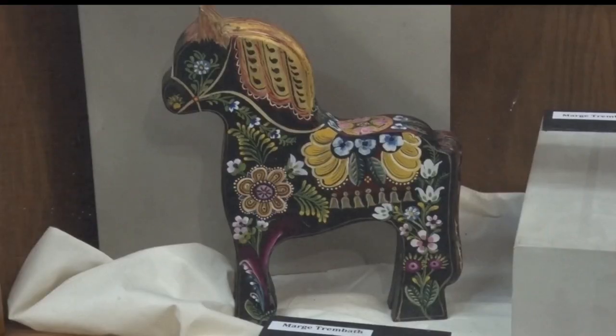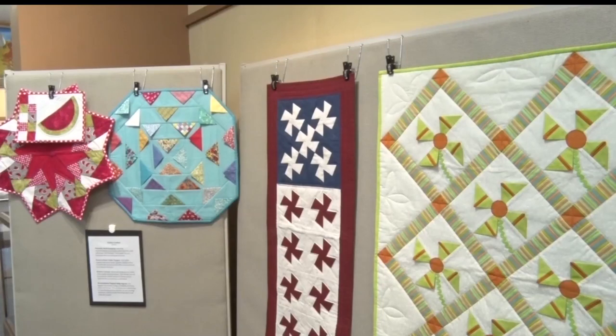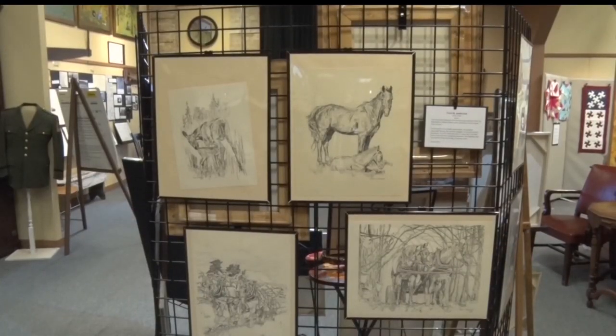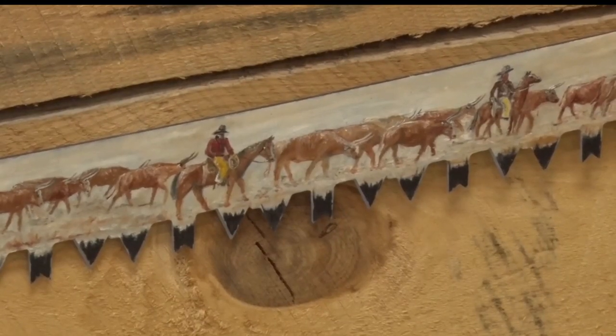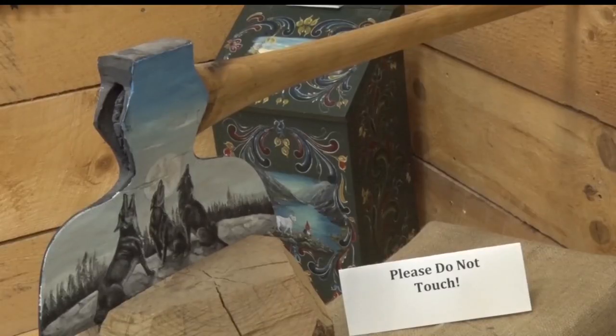The Clearwater County Historical Society started the exhibit in November. They change exhibits annually, and after recently closing one, they had a few months to fill with something different and unique, so they decided to invite local artists to bring their items in and display them for about three months.